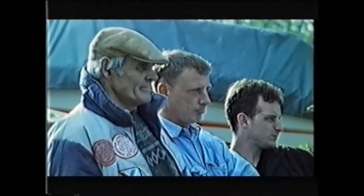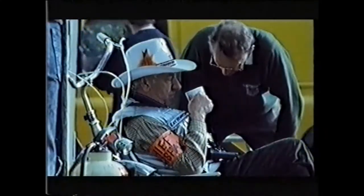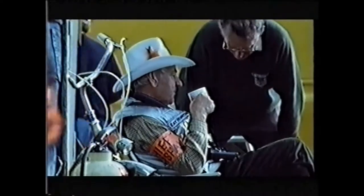Lake Windermere, October 16th, 1995. The British speed record for a propeller-driven boat stands at 144 miles an hour. This power boat is here to break it.